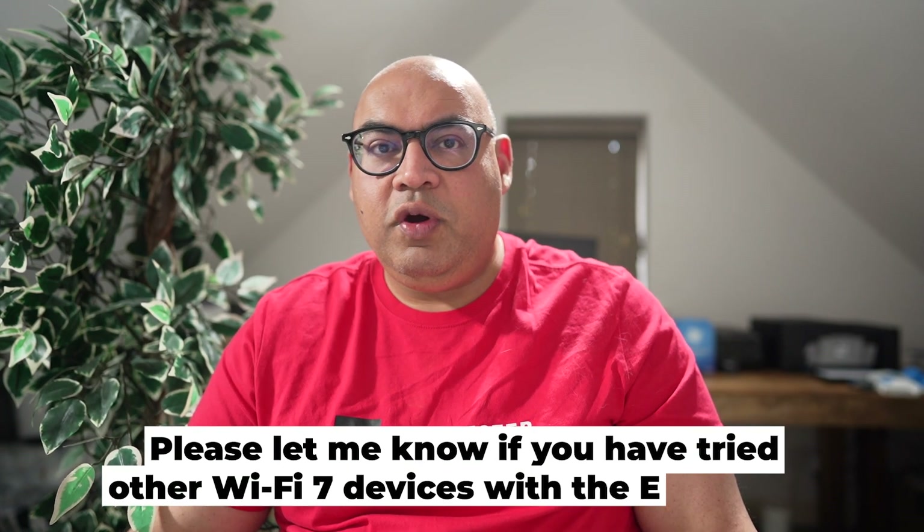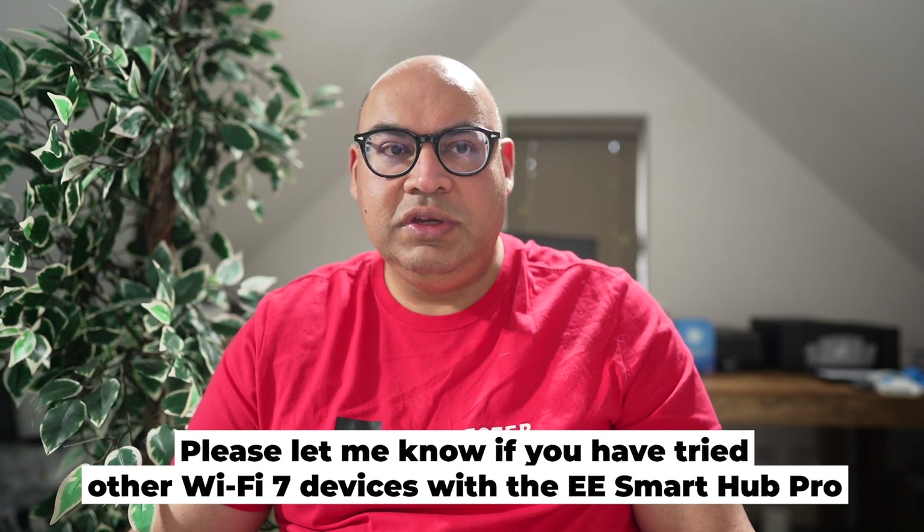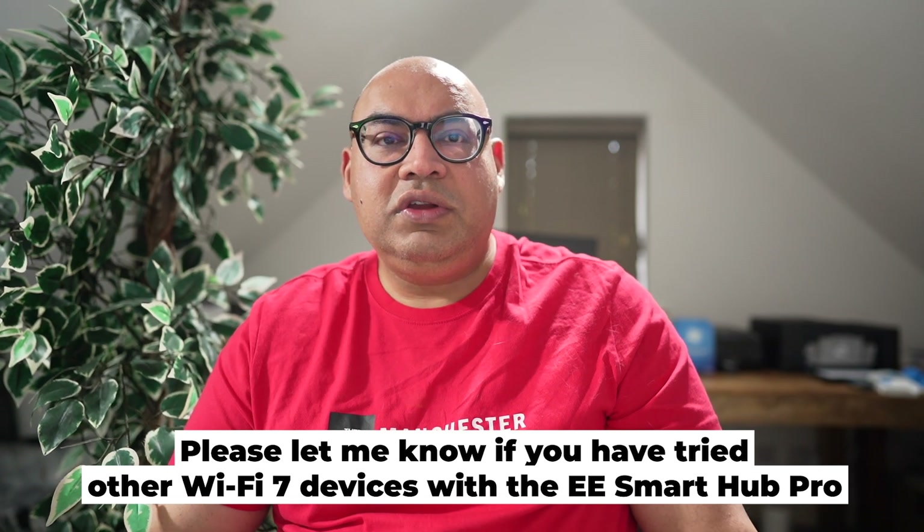However, we still remain a long way off getting 1.6 gigabits per second over Wi-Fi. We should be getting much higher Wi-Fi speeds even with Wi-Fi 6. Perhaps a future firmware update may improve performance. Are you getting better Wi-Fi performance from the new Smart Hub Pro using Wi-Fi 7? Let me know your thoughts in the comments below. It's great to hear your feedback and the comparisons we can make using your benchmarks at home. Thanks for watching and I'll see you all in the next video.